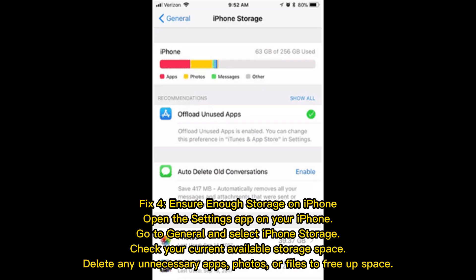Fix 4: Ensure enough storage on iPhone. Open the Settings app, go to General and select iPhone Storage. Check your current available storage space. Delete any unnecessary apps, photos, or files to free up space.